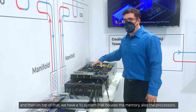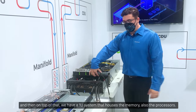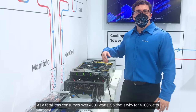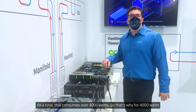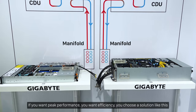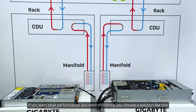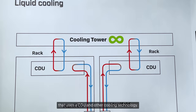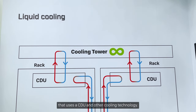On top of that we have a new system that houses the memory and the processors as well. In total this consumes over 4,000 watts, so for 4,000 watts, if you want peak performance and efficiency, you choose a solution like this that uses a CDU and other cooling technology.